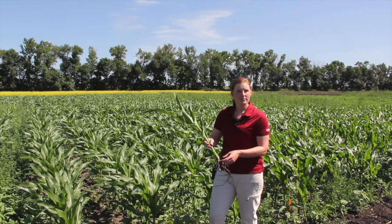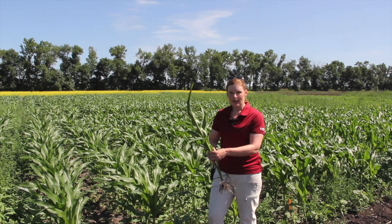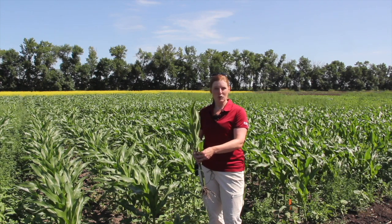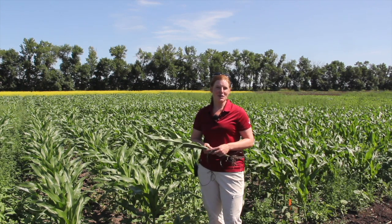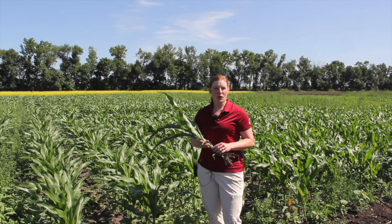Any final message for corn growers as we head into the rest of the season? I think it's looking good. Definitely be out checking your weeds — you want to know what spectrum you have to best choose your products. We have a really strong product lineup out west for corn. It does differ from Ontario and it does differ from the States. So definitely talk to your company rep and see what fits your corn crop the best.